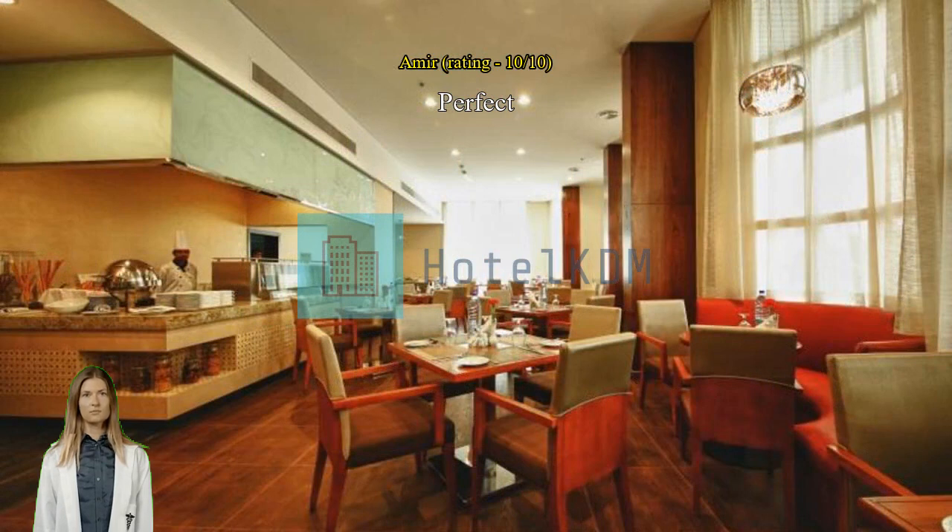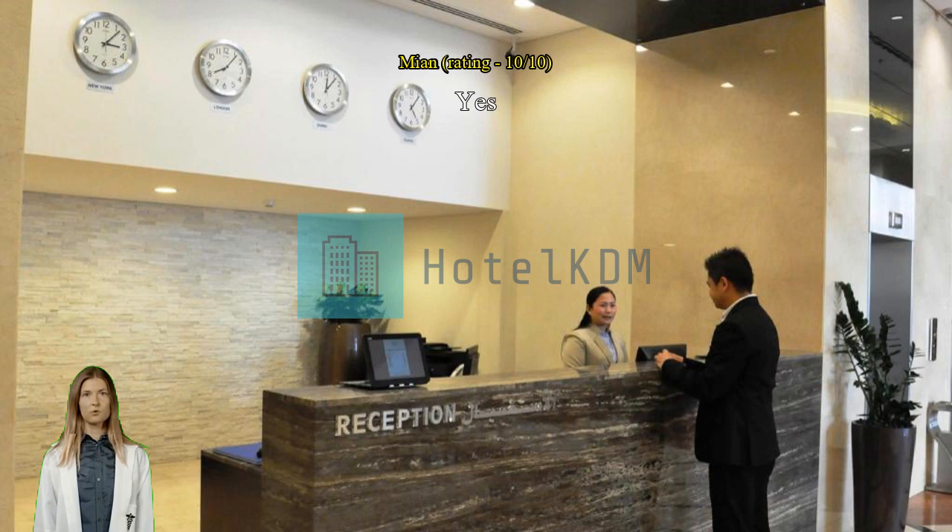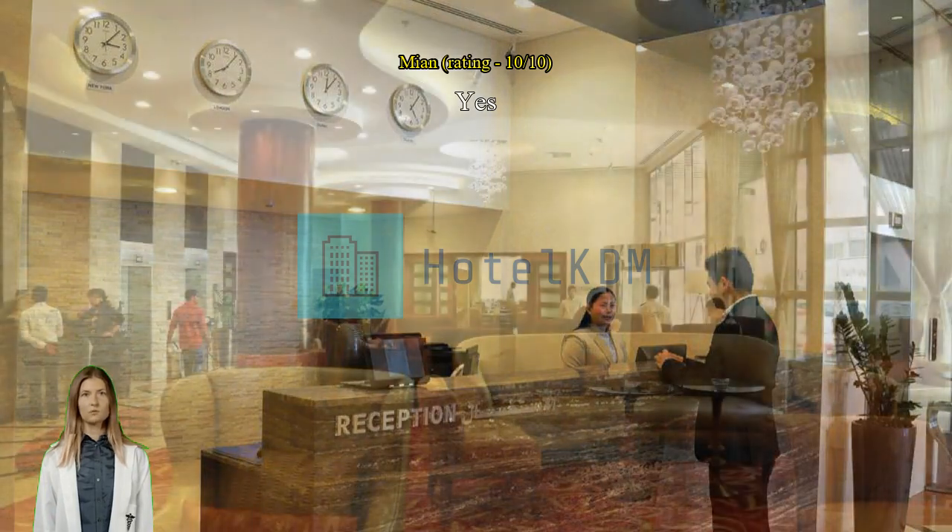Good staff and security guard. Love the place — clean and smells good, specially the morning duty receptionist and the night duty security guard.